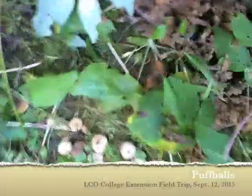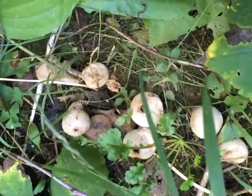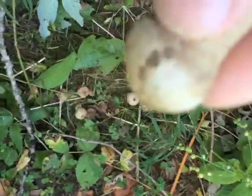Little puffballs here. Puffballs are edible when they're young and white all the way through. They're pretty good actually. More is good in the end. Look at those puffballs — just spread them around.